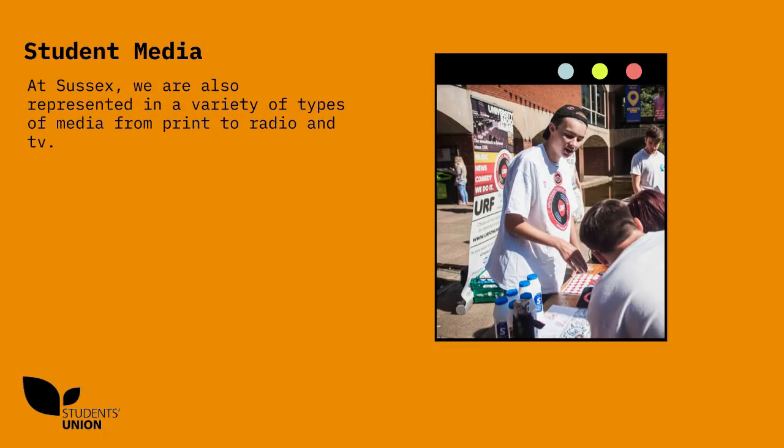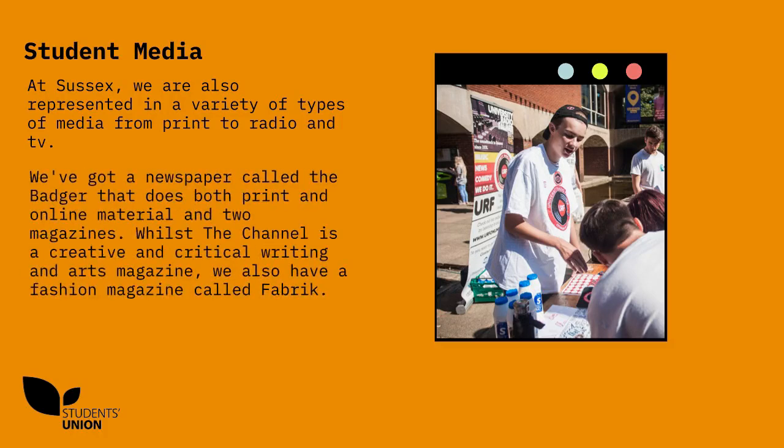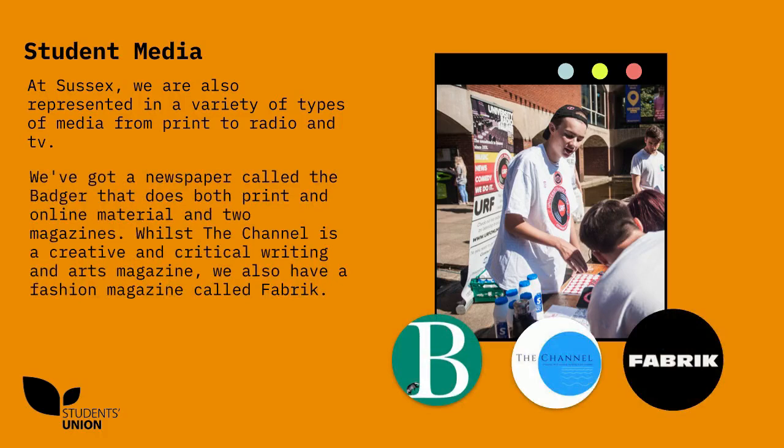Student media. At Sussex, we are also represented in a variety of types of media, from print to radio and TV. We've got a newspaper called The Badger that does both print and online material, and two magazines. Whilst The Channel is a creative and critical writing and arts magazine, we also have a fashion magazine called Fabric.